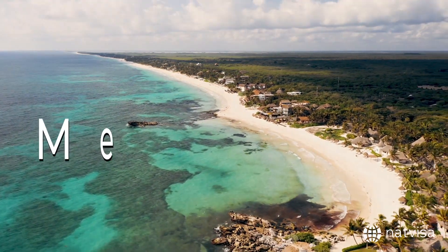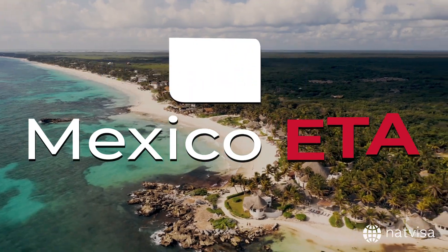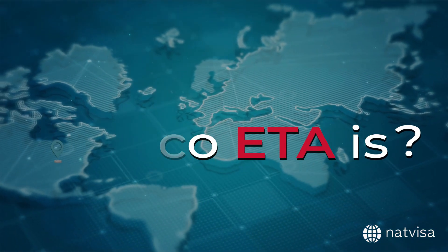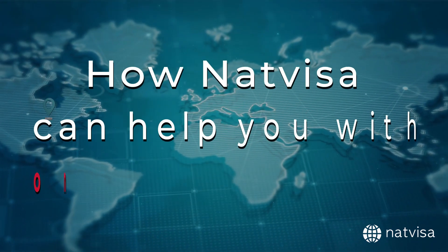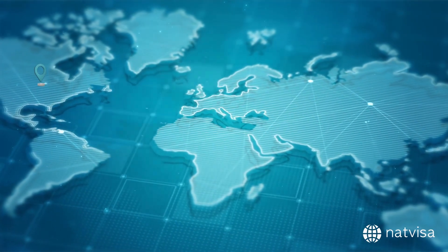Welcome to this informative video on the Mexico ETA, brought to you by NatVisa. Today, we'll be discussing what the Mexico ETA is, who is eligible, the requirements to apply, its validity, and how NatVisa can help you with online processing. So, let's dive right in.